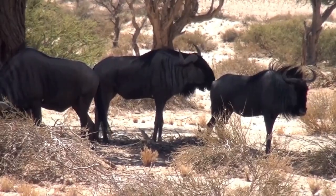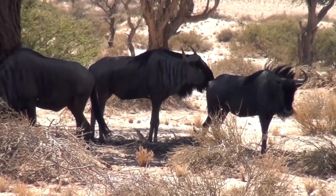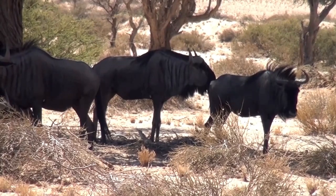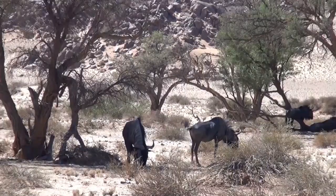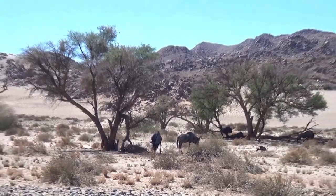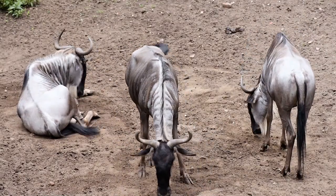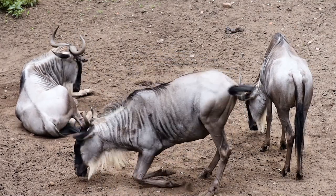Wildebeest are well adapted to digesting tough fibrous plant material. They have a complex four-chambered stomach that allows them to extract nutrients from tough vegetation. They also have a symbiotic relationship with bacteria in their gut that helps break down tough plant material. Wildebeest are highly specialized grazers, and their diet plays a crucial role in their survival, growth, and reproduction.